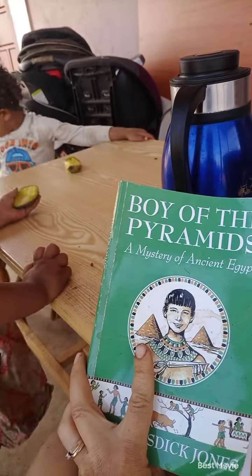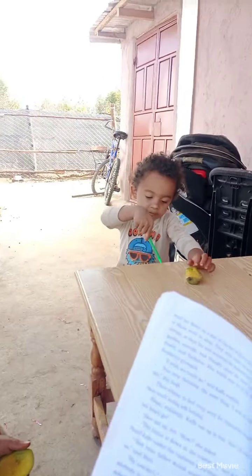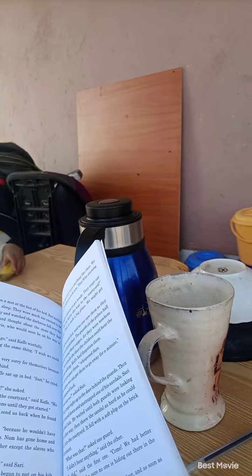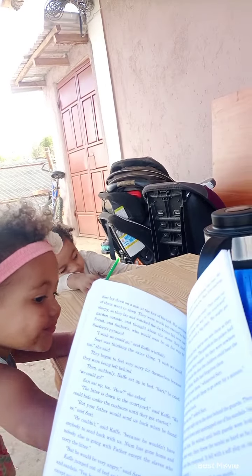Yes, we are reading Boy of the Pyramids. We're homeschooling today. 'So Cathay jumped out of bed and began to put on his kilt and sandals. But he couldn't do anything except punish us. Just think, he went on, how exciting it would be to ride out into the desert at night to a tomb that has been robbed.'